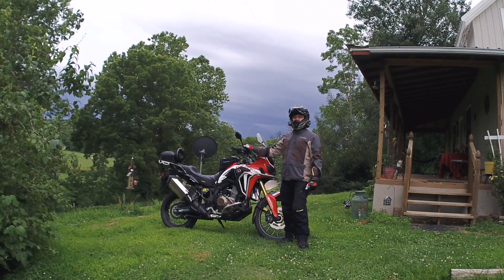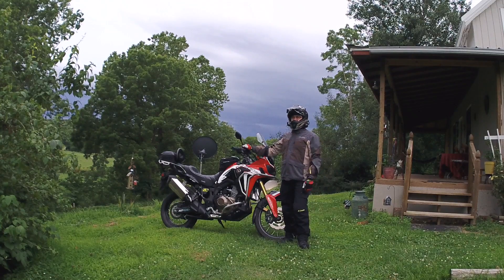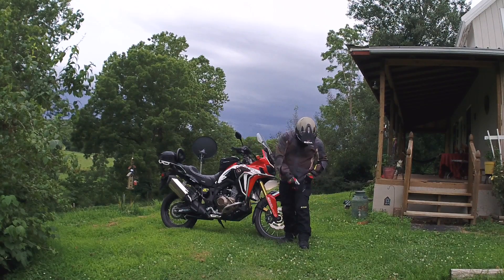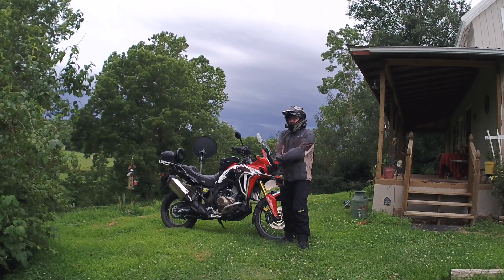Hey everybody, welcome to Woodsman Adventures. As you can see back behind me, it's fixing to rain. I'm gonna take this Klim gear out — I got the Klim Carlsbad pants. You need to make sure they're actually zipped up — arms zipped up, I already got the back zipped up. We're gonna take it out and see what happens in the rain, do a little rain ride.